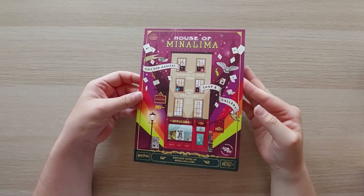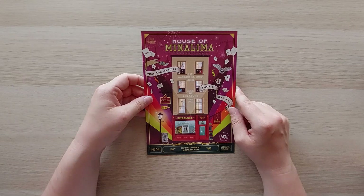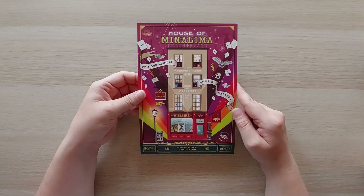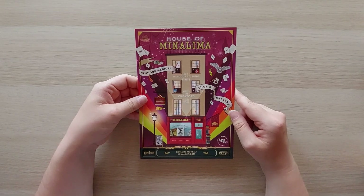They also have the new MinaLima version of Harry Potter and the Prisoner of Azkaban. It's not for sale yet, but you can pre-order it in the shop. I think it will be out in October 2023. I also think I will do a little walk-through of the House of MinaLima - if that video is online, I will put the link at the end of this video so you can check that out.